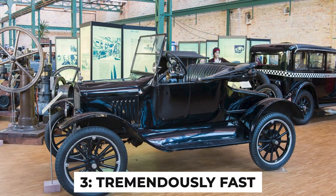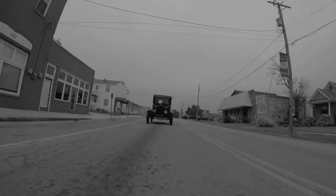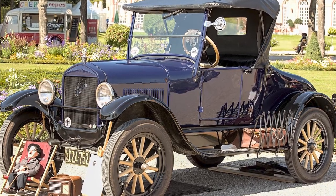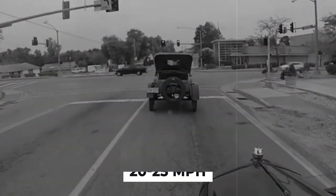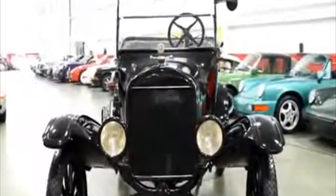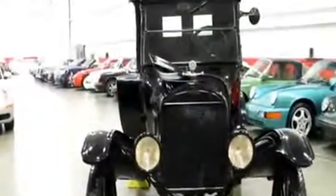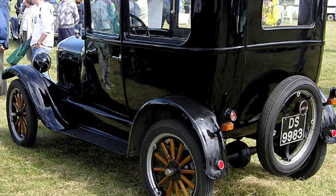Fact number 3: tremendously fast. In an age where we're used to cars easily cruising at highway speeds, the top speed of the 1925 Ford Model T Runabout might seem slow. But consider this: in 1925, the speed limit in most parts of the United States was just 20 to 25 miles per hour. The Model T Runabout could reach 40 to 45 miles per hour, making it quite zippy for its time. The Runabout model, being lighter than other Model T variants, was particularly nippy.